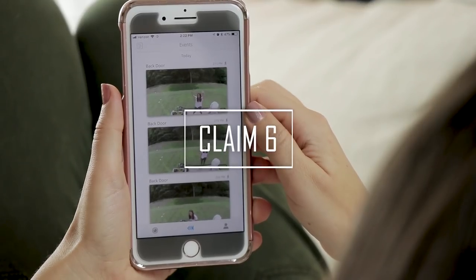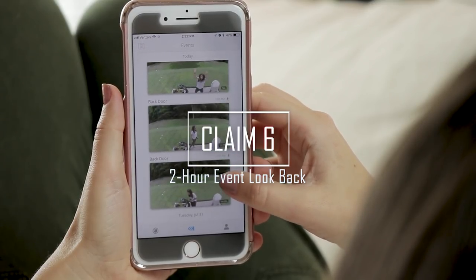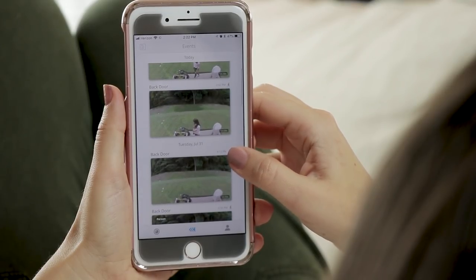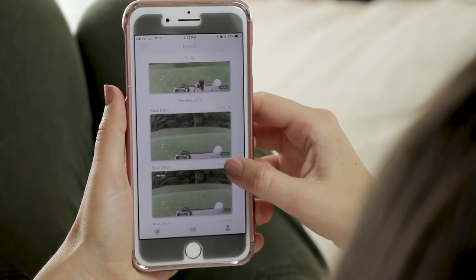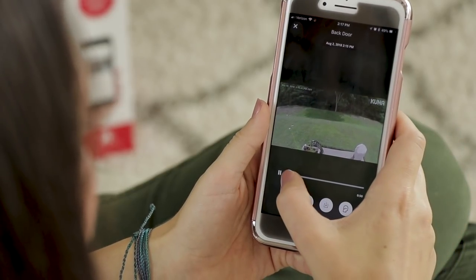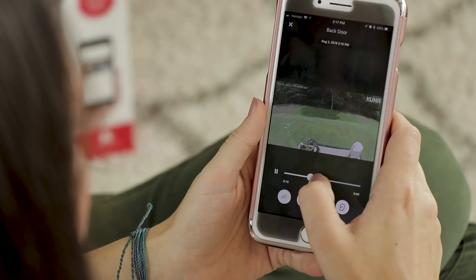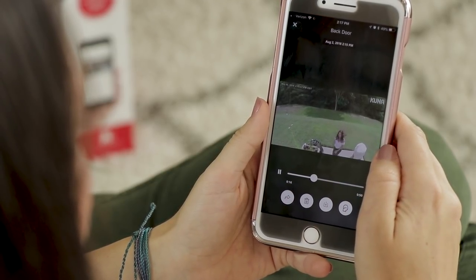Claim 6 is again true. For free, you can view all events from the past two hours and download up to three clips per month. If you pay for Kuna AI, you can choose between a 7, 14, and 30-day look back, plus unlimited downloads. While the video history shows short clips, recorded videos are much longer, and clip lengths were generous — even including a 10-second buffer that allows you to see what happened before an event triggered the camera.